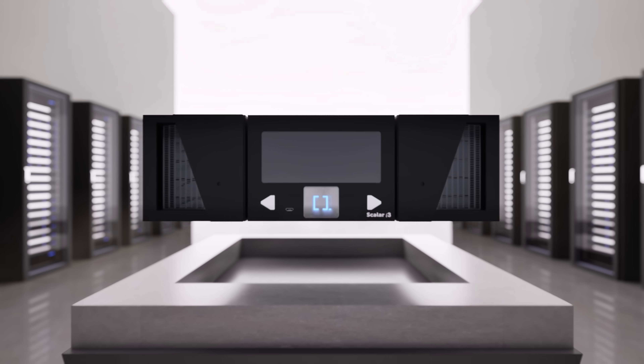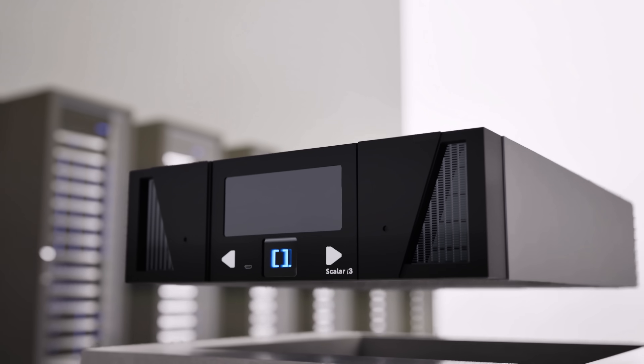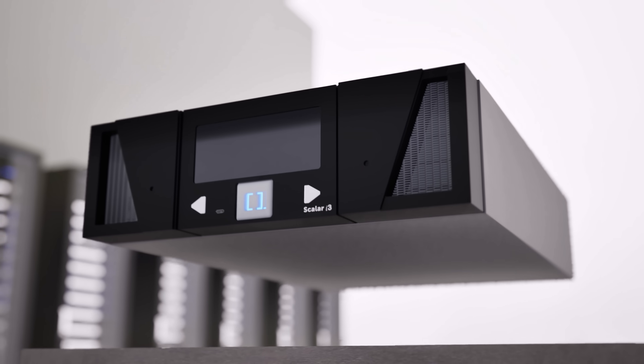Meet the Quantum Scaler i3. It's a modern tape library with next-gen density, security, and simplicity. Let's look at the facts for why the Quantum Scaler i3 is a smart shift.